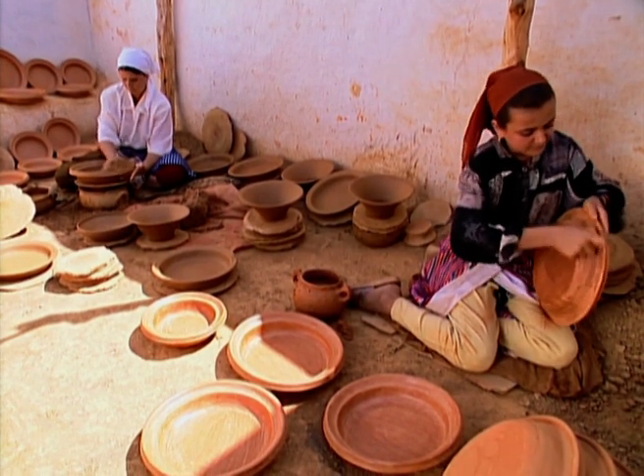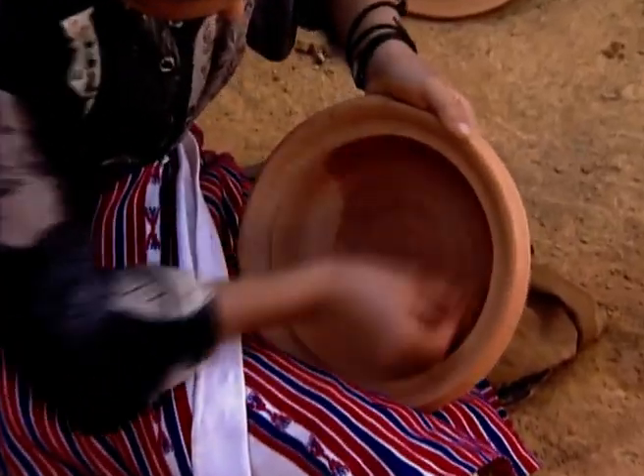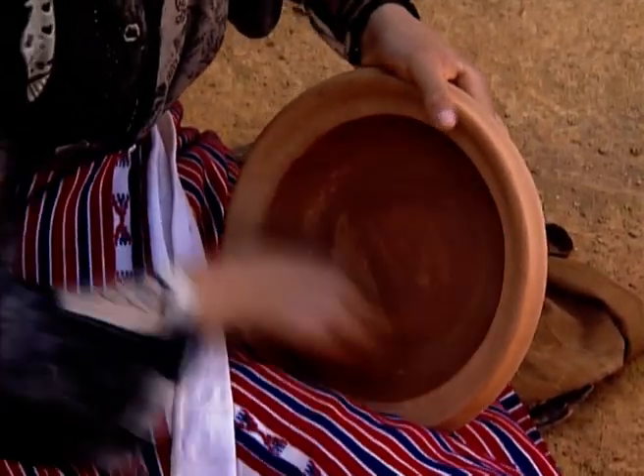After being dried in the sun, the pots are coated. The coating or slip is burnished with a small stone. This considerably reinforces the structure of the pottery.